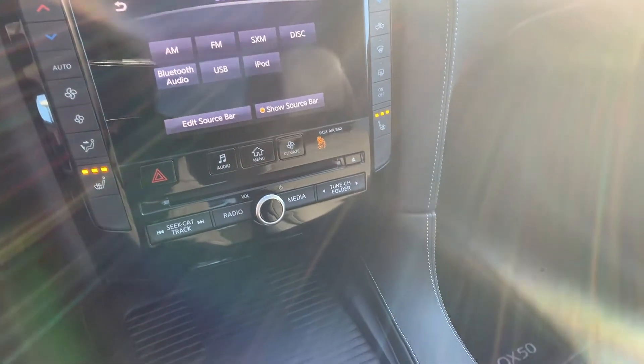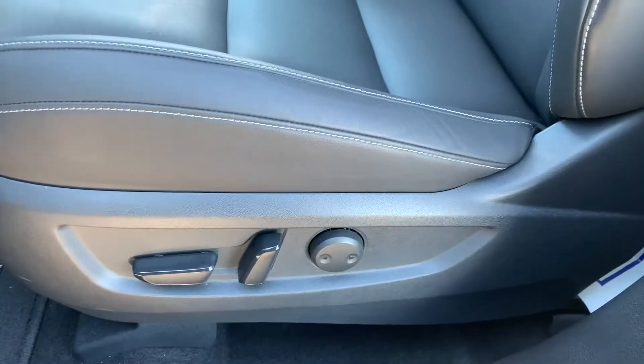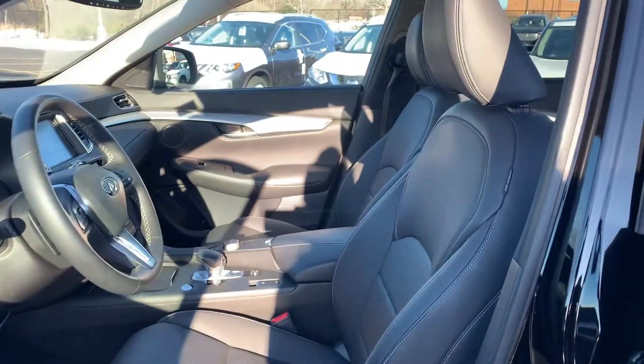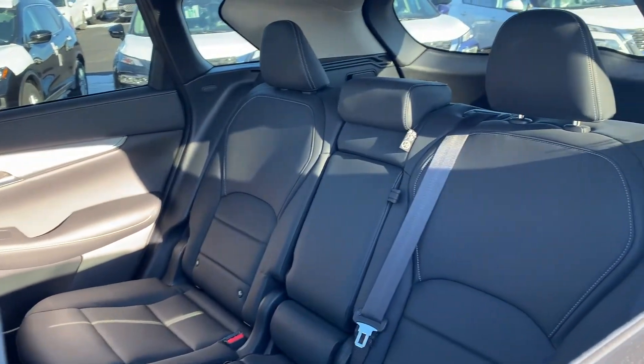This vehicle has heated seating for both the driver and the passenger, as well as a heated steering wheel and a push-to-start engine, powered seating and lumbar support, all leather interior, and this vehicle has been fully detailed, so come check it out here at Ajax Nissan.